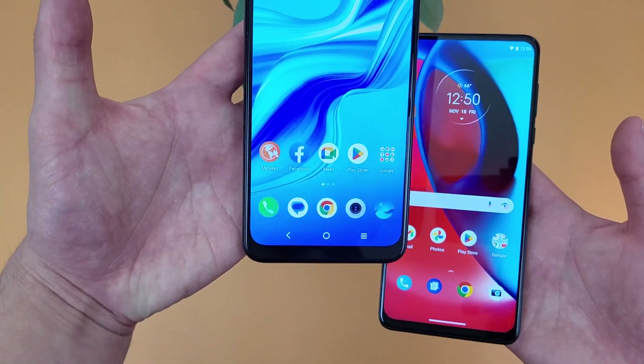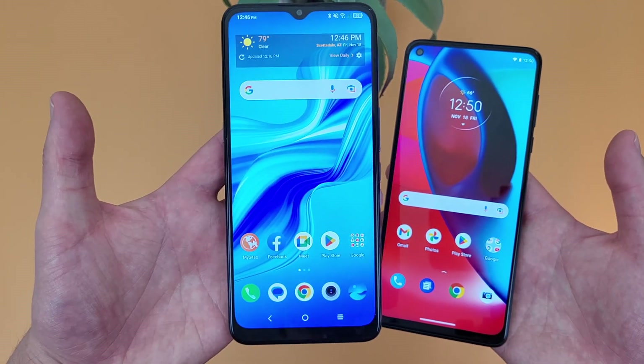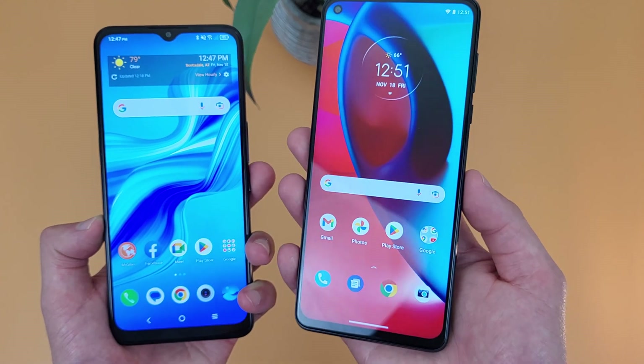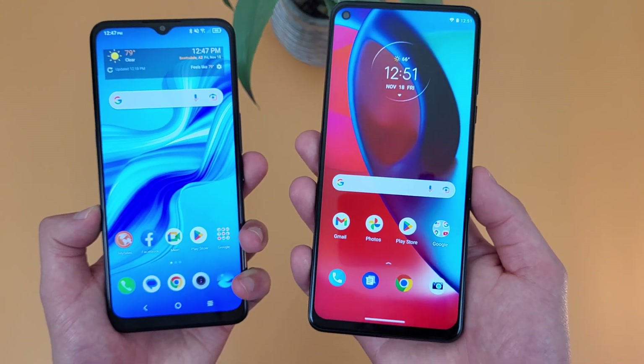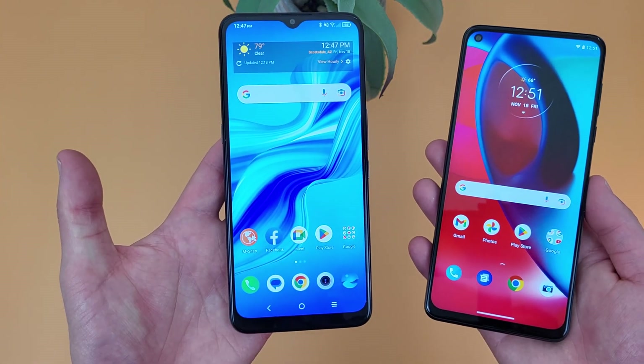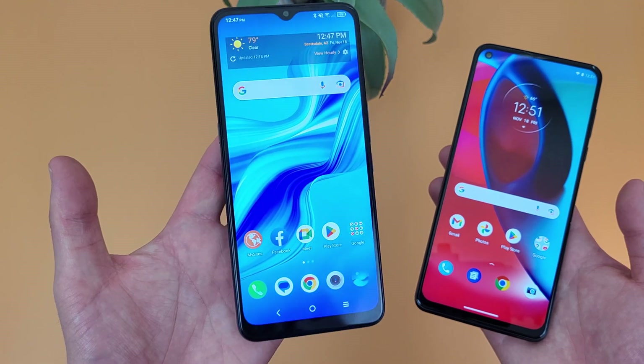With the TCL 4X 5G, 64GB — while definitely not ideal in my opinion — is at least acceptable for the average user. If you're really putting a lot of stuff on your phone, the Moto G Stylus 5G will obviously have a huge advantage. But if you're more of an average user and not really doing a ton with your phone, as long as you're mindful of what you're putting on it and you use a micro SD card, you will at least get by with the TCL 4X 5G.